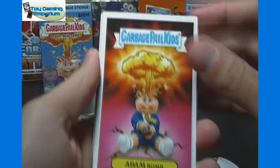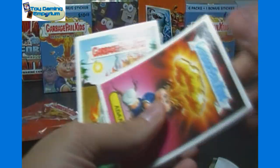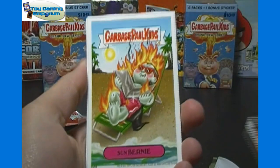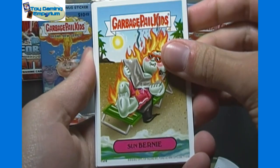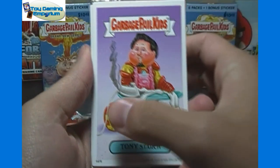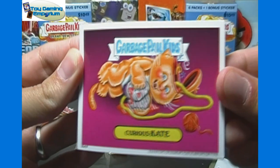For our actual magnet cards here — we've got Adam Bomb, number 1 of 16. Pretty good thickness to the magnets, so they should stick on the fridge pretty nicely. Number 11 of 16, Sun Bernie. Number 8 of 16, Tony Starch — obviously a spoof of Tony Stark and Iron Man. And Curious Kate, number 16 of 16.